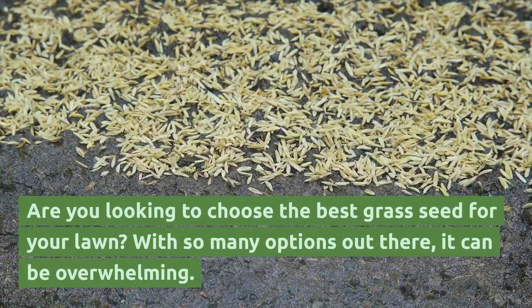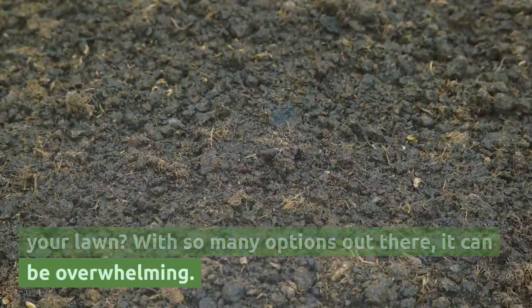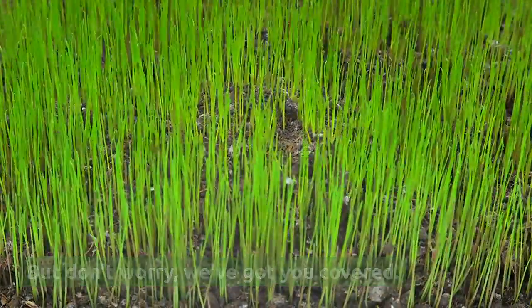Are you looking to choose the best grass seed for your lawn? With so many options out there, it can be overwhelming. But don't worry, we've got you covered.